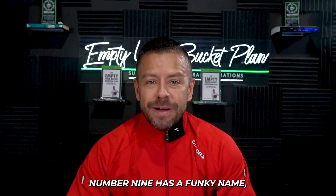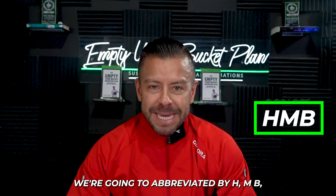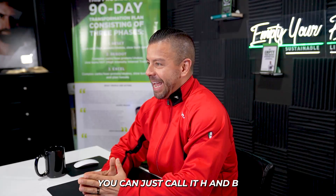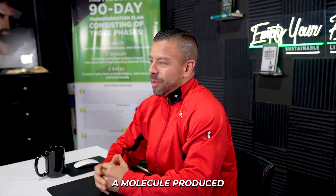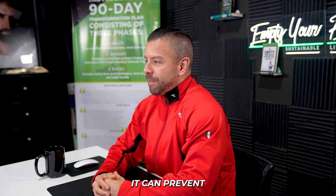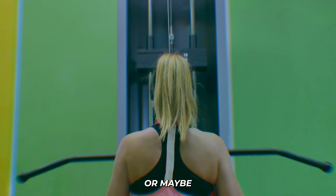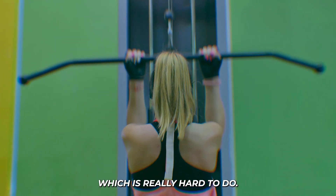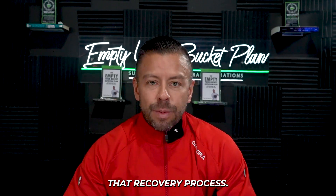Number nine has a funky name, so we'll abbreviate it as HMB — beta-hydroxy-beta-methylbutyrate. You can just call it HMB anywhere you go to buy it. It's a molecule produced when leucine is metabolized in the body. It can prevent muscle protein breakdown — especially useful for long workouts, or if you're trying to cut calories while gaining muscle, which is really hard to do. It can really help aid that recovery process.